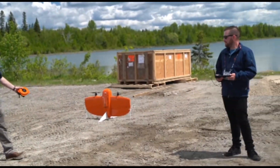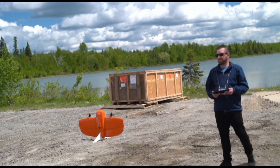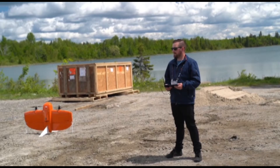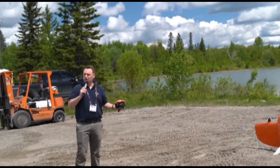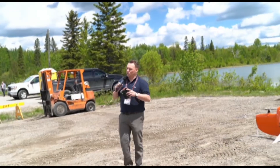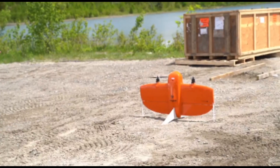You're probably wondering why the Wingtra is sitting on its tail right now. That's because this drone is known as a vertical takeoff and landing drone. You're getting the best of both worlds — it takes off and lands like a helicopter, but maps your missions as a plane. So you've got wide area coverage with the fixed wing opportunity.